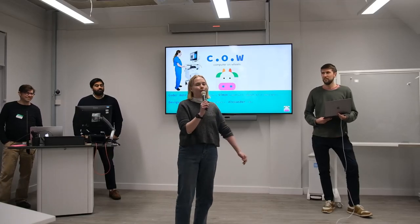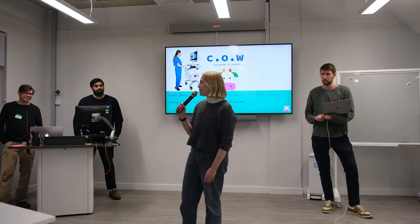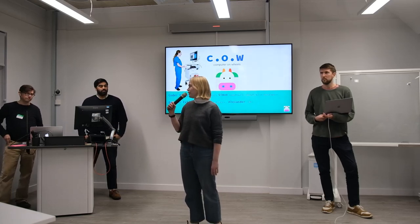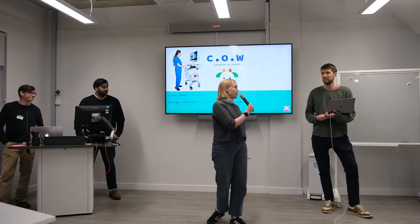Hello everybody, we are Cowbells and I'm just going to introduce the team before we start. My name is Felicity, I'm a Foundation Year One doctor. We've got Simon, a consultant paediatrician and developer, Alex who's a GP, and then Henry who's a software engineer.